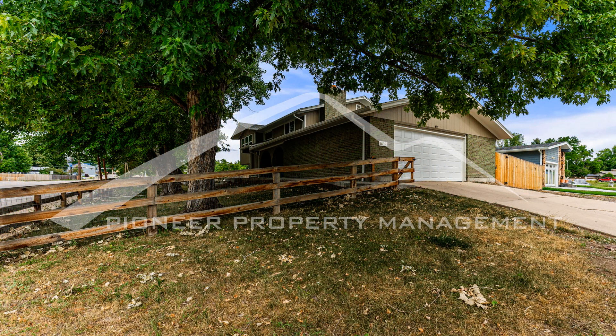We are ready to help you find your next home. You can schedule a showing online right now at RentMeDenver.com. Please take a minute to view our other available listings and discover the difference when you rent a home from Pioneer Property Management.